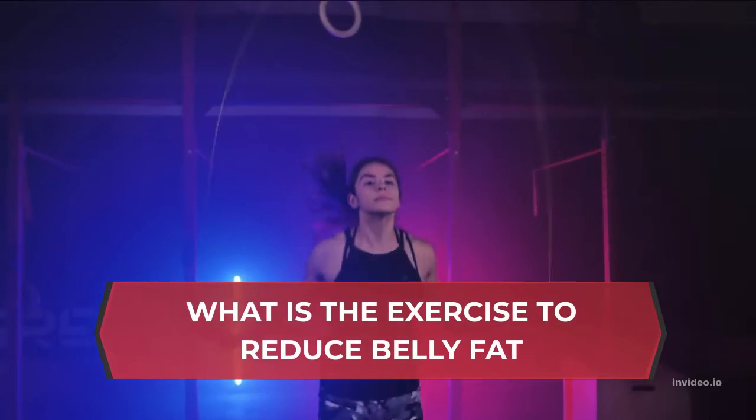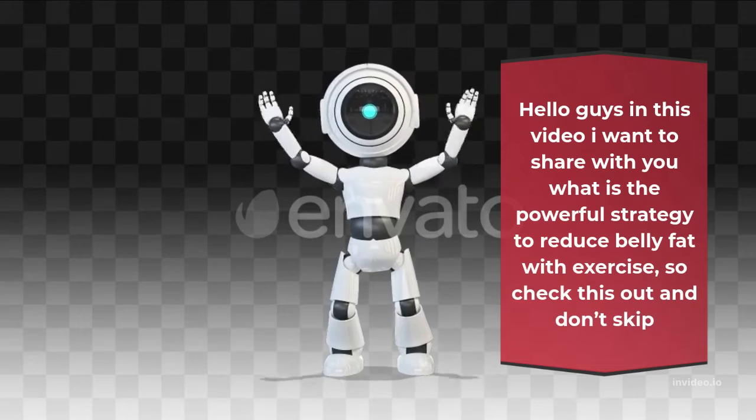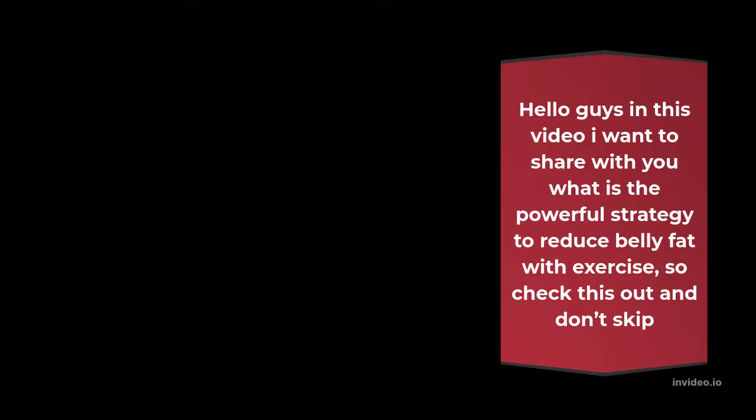What is the exercise to reduce belly fat? Hello guys, in this video I want to share with you what is the powerful strategy to reduce belly fat with exercise, so check this out and don't skip.